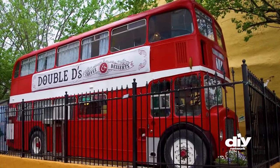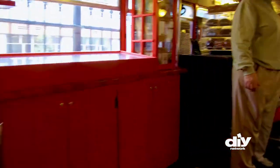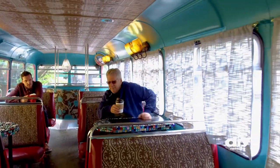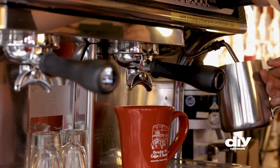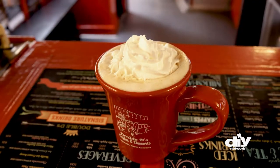Just a few blocks away, this iconic double-decker bus has been permanently parked in downtown Asheville since 1999. Locals and tourists alike pop in to Double D's for a classic cup of joe or one of their specialty drinks like the lavender honey latte.